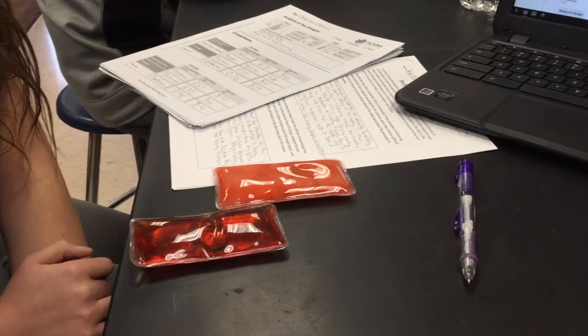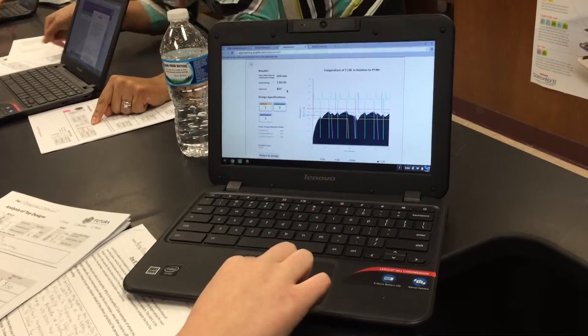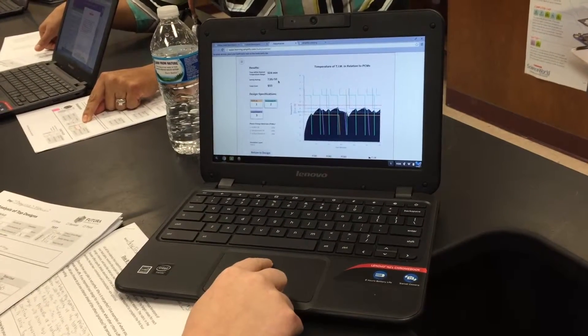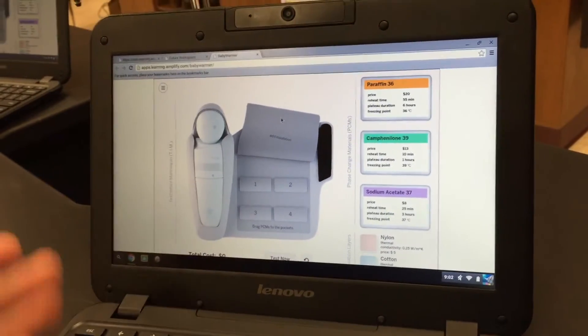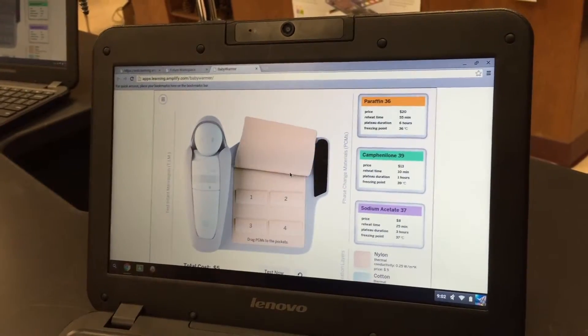Students had to choose between different types of phase change materials to change the temperature of the incubator. They also had to choose between different types of insulating material, such as nylon or cotton, to transfer heat to the baby and prevent the heat from escaping. A computer program allowed students to test the different materials to see how they affected the criteria they were expected to meet.